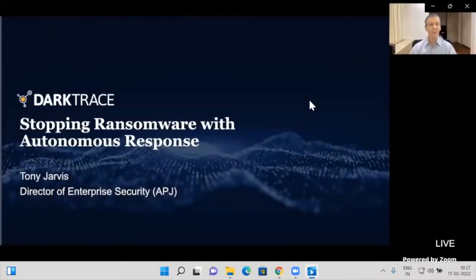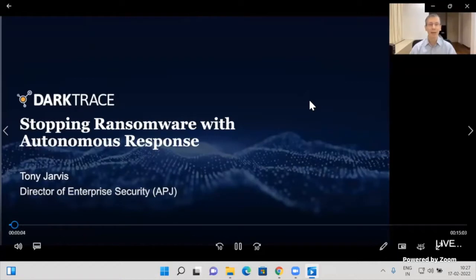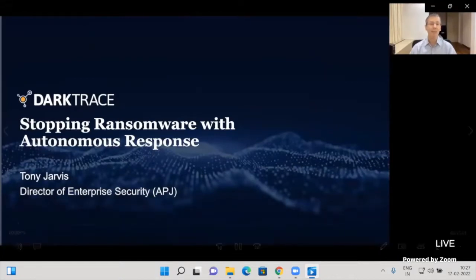Hello everybody, and thanks for joining us today. Of course, we're talking about ransomware — probably safe to say that this is the number one threat facing organisations today.